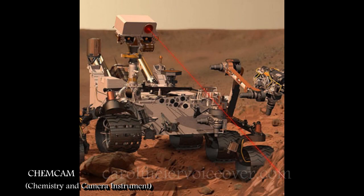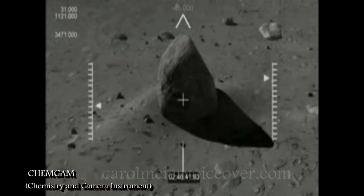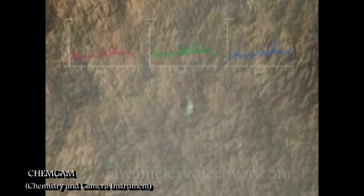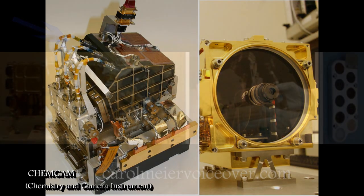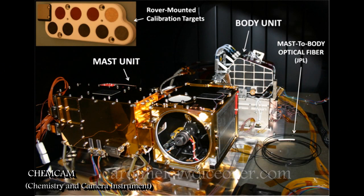The Chemistry and Camera Instrument, or ChemCam, is probably the coolest instrument aboard the rover. It fires pulses of a laser at a target such as a rock. Energy from the laser excites a pinhead-sized spot on the target into glowing ionized gas called plasma. Spectrometers in the instrument analyze the spectrum of light emitted by the plasma to identify chemical elements in the target. Different elements glow at different wavelengths or colors. The technique is called laser-induced breakdown spectroscopy. There are two parts: the body unit, which goes inside the rover and contains three spectrographs, and the mast unit, which contains the laser, imager, and telescope. An optical fiber from the mast unit delivers the telescope's observations to the body unit.